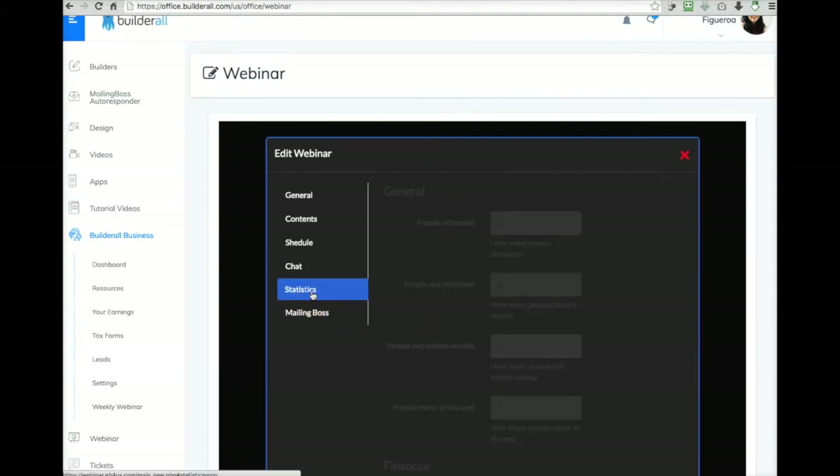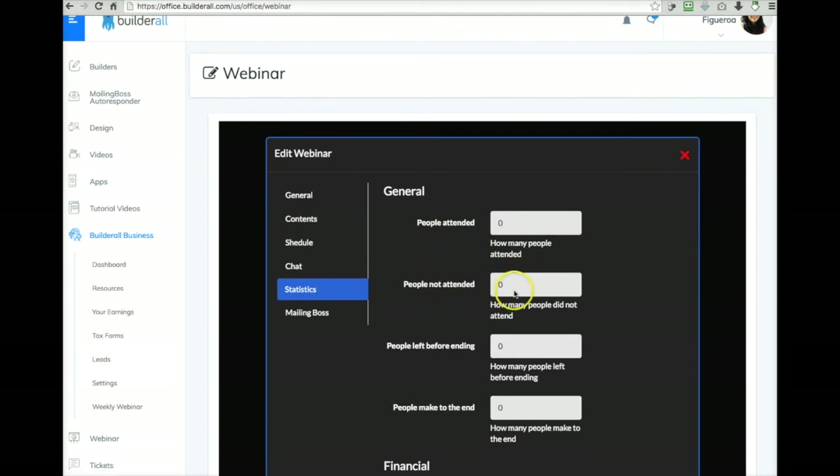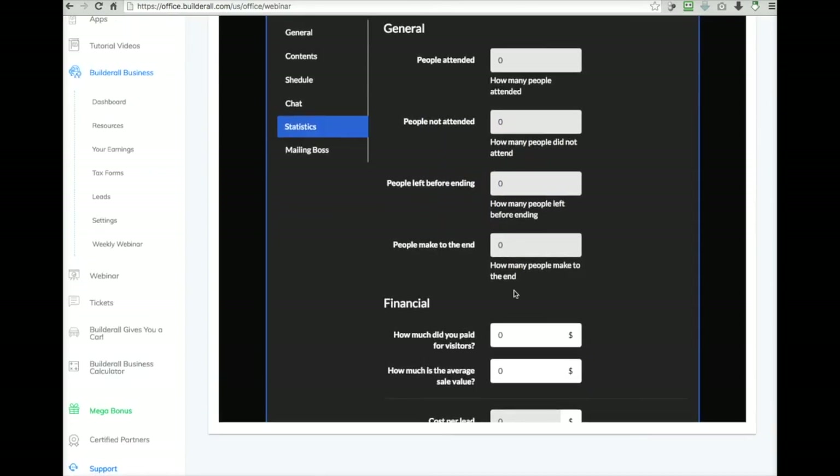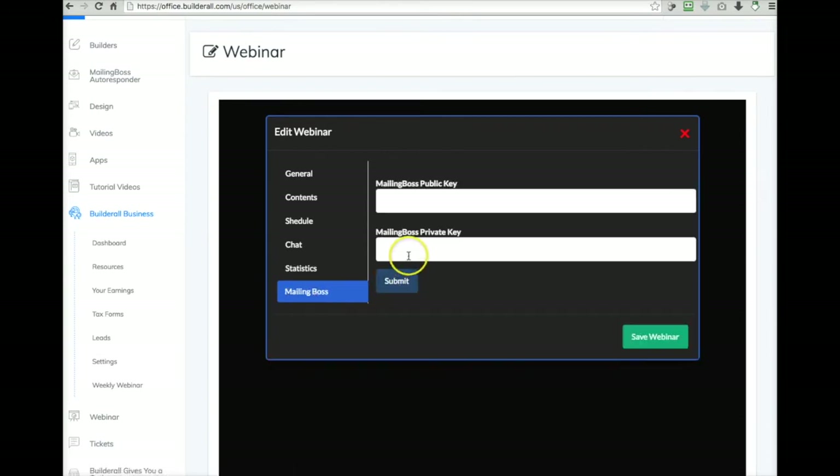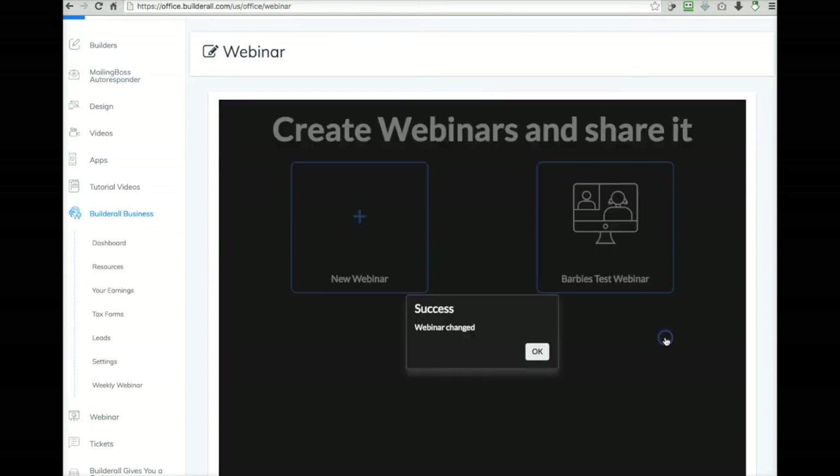Now, statistics — at the end of the webinar you will get your stats. If you want to do any financial calculations for the webinar, you can go ahead and put information there. You can also connect this to Mailing Boss, which is the autoresponder, but I'm not exactly sure how to do that yet, so we'll keep you posted. Let's go ahead and save the webinar.